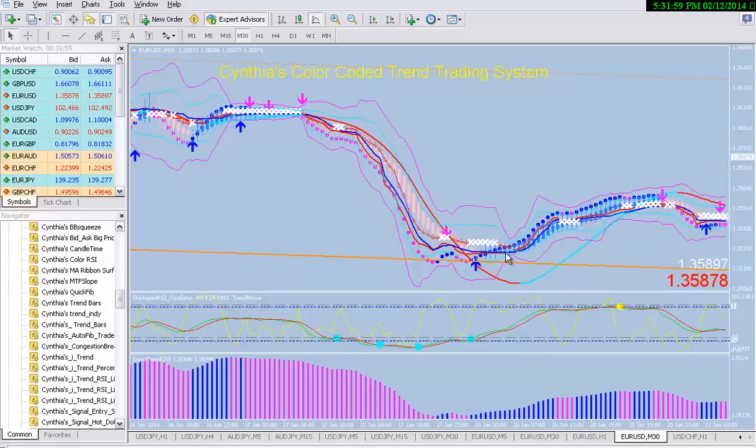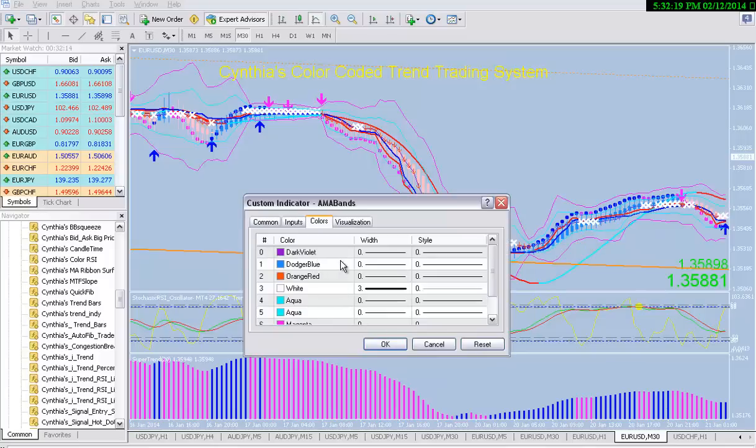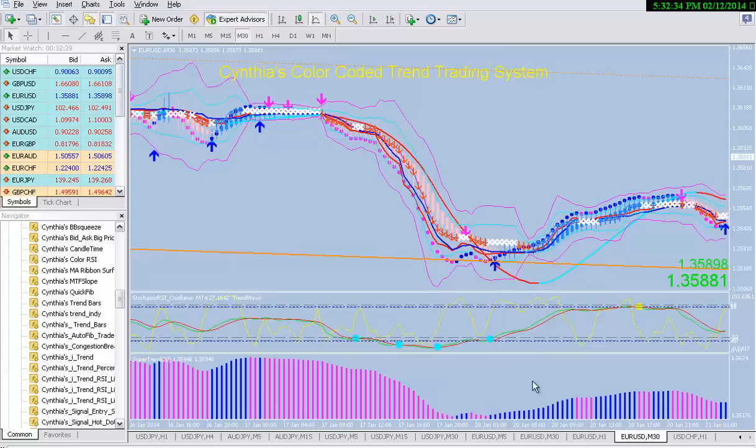Here would be your entry to go long. Here is your blue arrow, but you don't act on it because you have all these white X's — you have to wait for the white X's to clear. There are little arrows here from the AMA band. You can see the arrow right here tells you that's a nice little entry point where the Bollinger Bands are starting to expand out. So anywhere in here in a 30-minute chart you can get in. It's a little harder to see when to exit, but you have your trend slope — just stay in until the trend slope changes color.